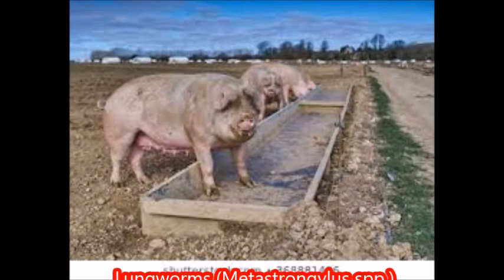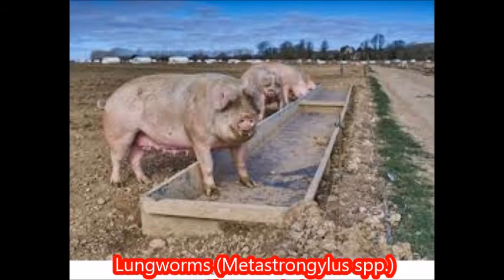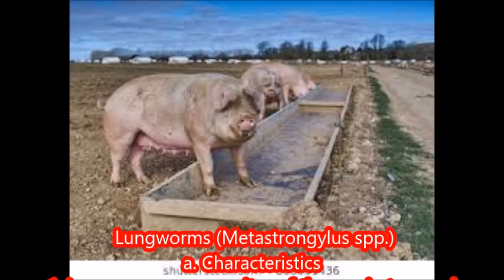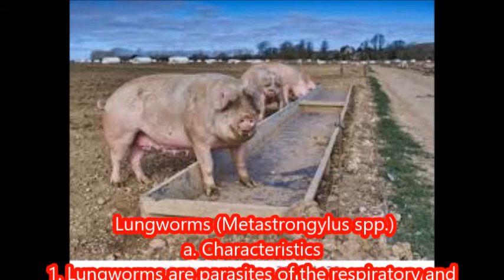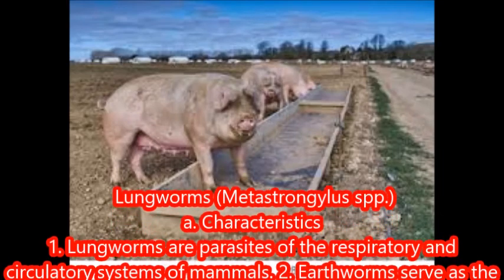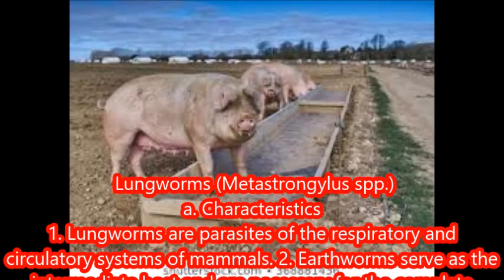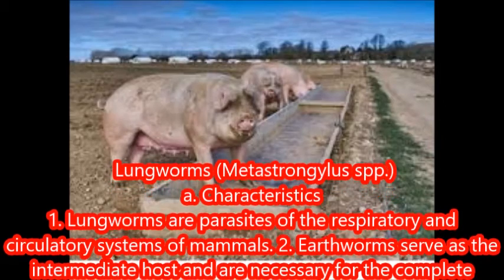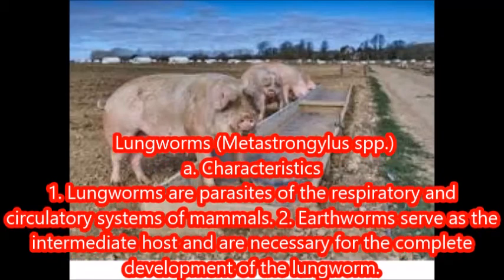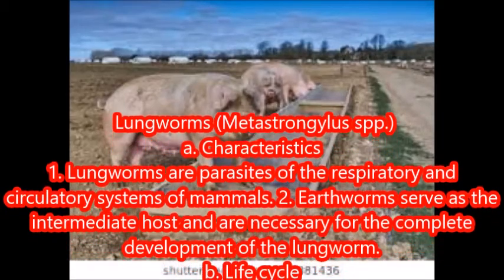Lungworms, Metastrongyla species. Characteristics: lungworms are parasites of the respiratory and circulatory systems of mammals. Earthworms serve as the intermediate host and are necessary for the complete development of the lungworm. Life cycle: adult lungworms live and produce embryonate eggs in the lungs of the pig.